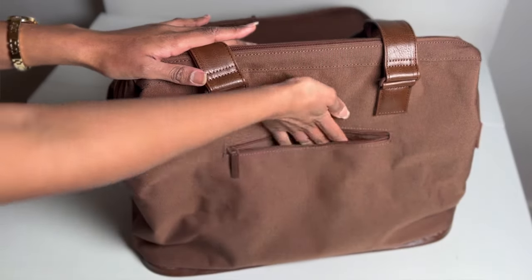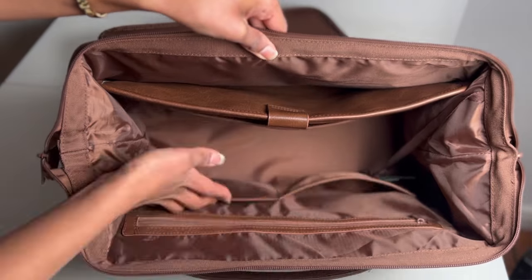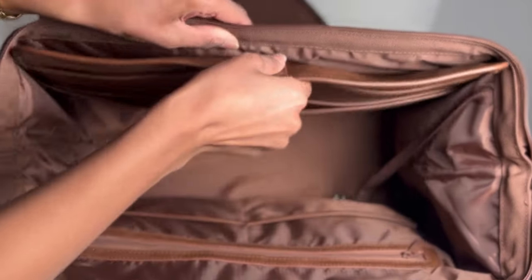The third thing I think is very important is the interior pockets. We need different pockets so we don't tear the bag apart looking for one item. This bag actually comes with more than four interior pockets.